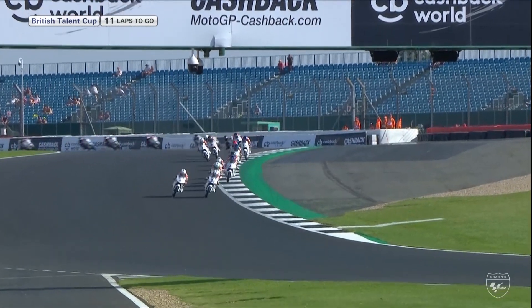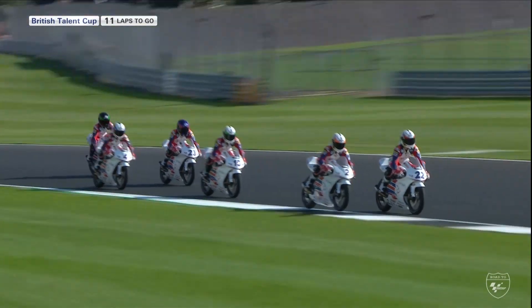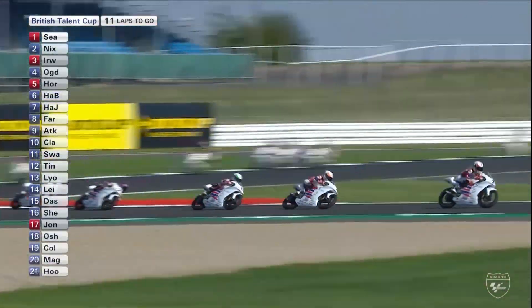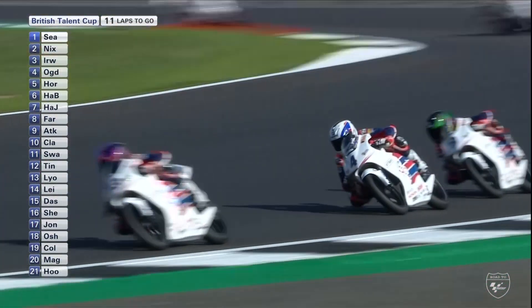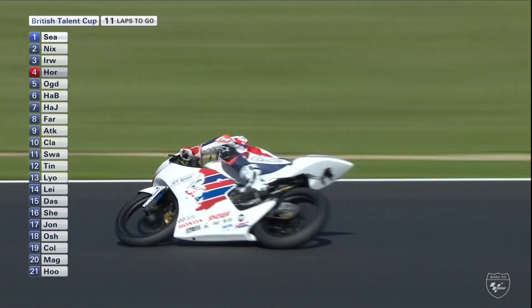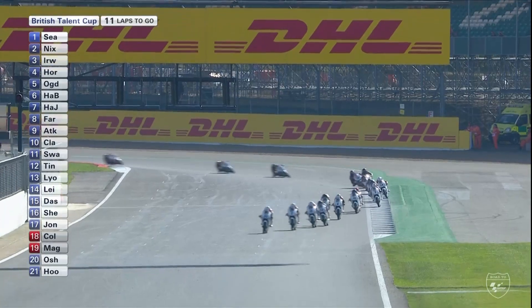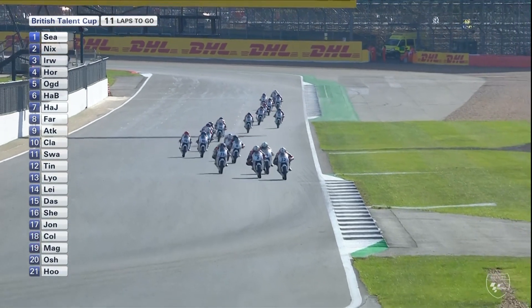No truly mad overtaking maneuvers down into Stowe, but Fenton Seabright's taking back the lead. That does look like Irwin in third place — he's taken that off Scott Ogden. And Cameron Horseman has even taken it off Scott Ogden as well, coming all the way up from eighth. Horseman is up to fourth now — he needs to cling on to that front group, try to get towards the front and take as many points off Ogden as possible.